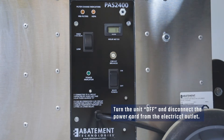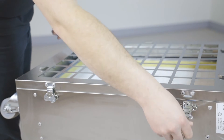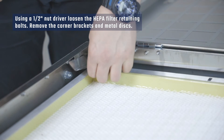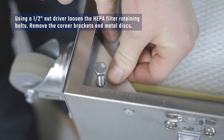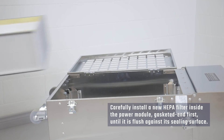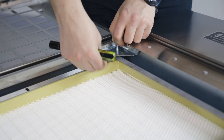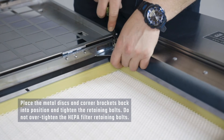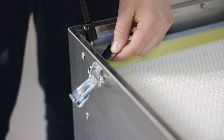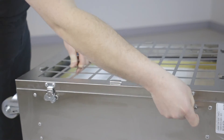Turn the unit off and disconnect the power cord from the electrical outlet. Rotate the latches on the HEPA filter access door counterclockwise to release them and open the door. Using a half-inch nut driver, loosen the HEPA filter retaining bolts. Remove the corner brackets and metal discs. Remove the filter from the power module using the handles attached to the side of the HEPA filter. Carefully install a new HEPA filter inside the power module, gasket end first, until it is flush against its sealing surface. The HEPA filter is delicate and should be handled with care. Place the metal discs and corner brackets back into position and tighten the retaining bolts. Do not over-tighten the HEPA filter retaining bolts, as over-tightening could damage the HEPA filter frame and/or the mounting frame in the power module. Finally, close the HEPA filter access door and lock it in position.